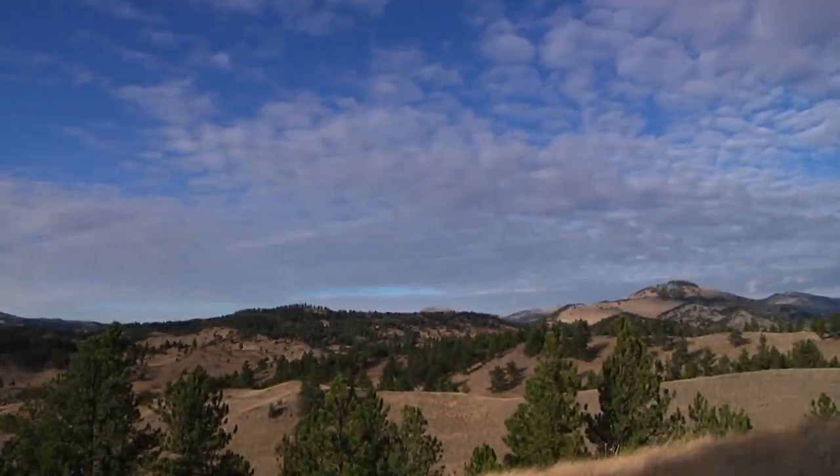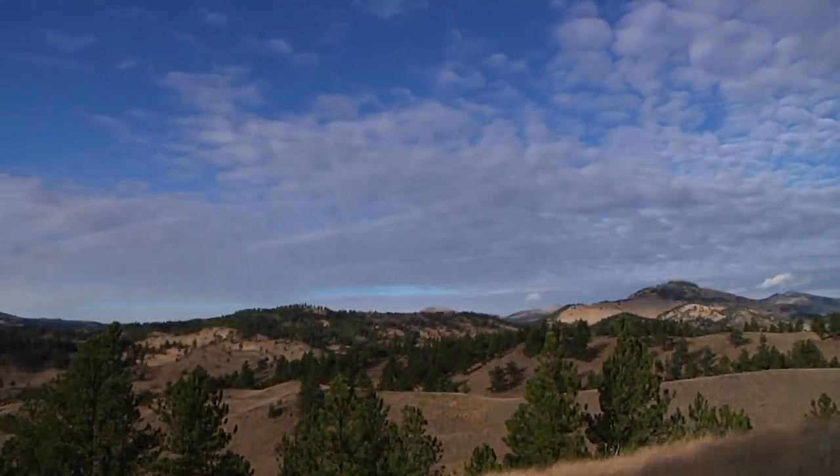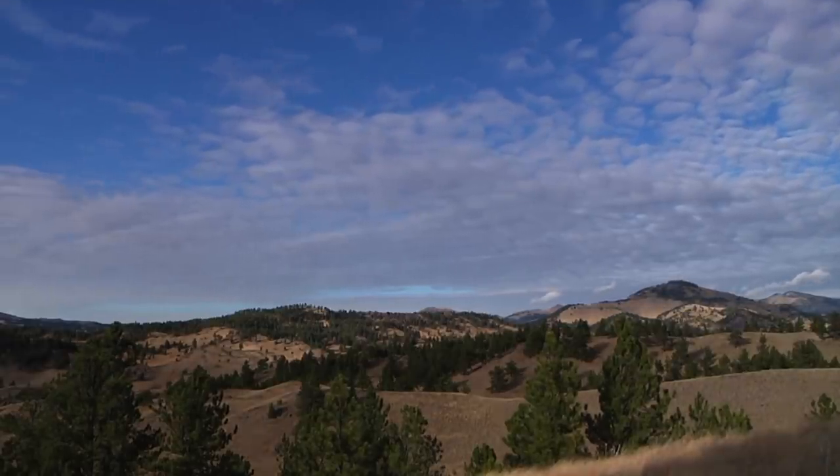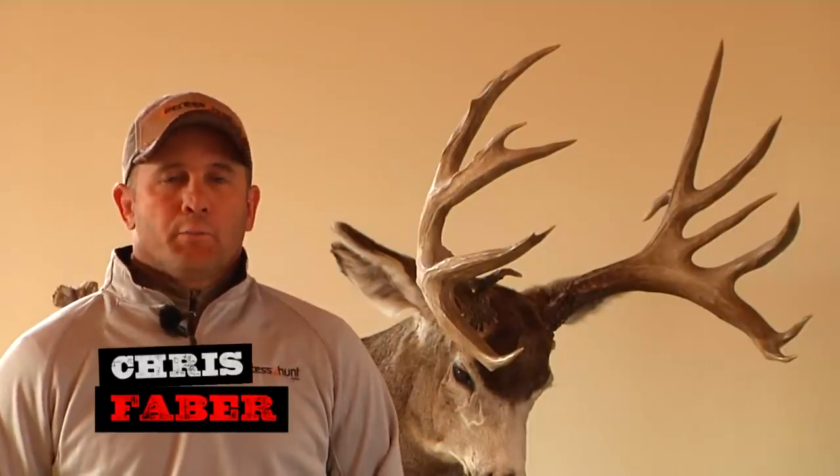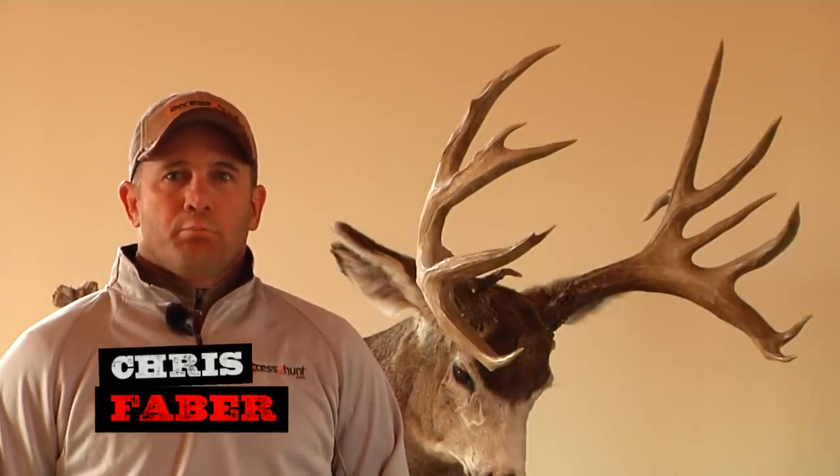I'm Chris Faber. I own an outfitting business in north central Montana called Bear Paw Hunts, and I specialize in trophy mule deer hunting. Our goal here at Bear Paw Hunts is to grow the biggest trophy mule deer we possibly can in this area, and we're on track to doing that.